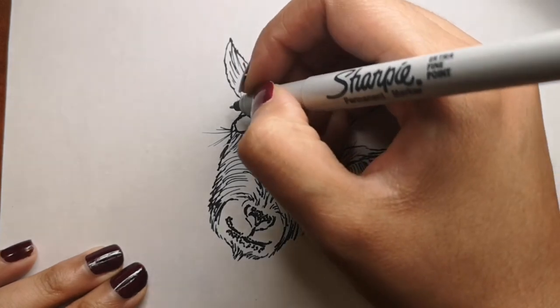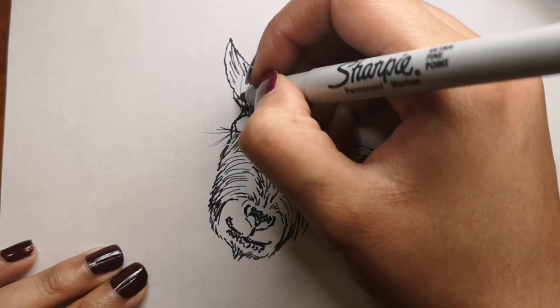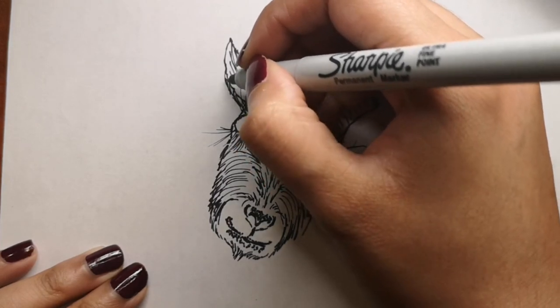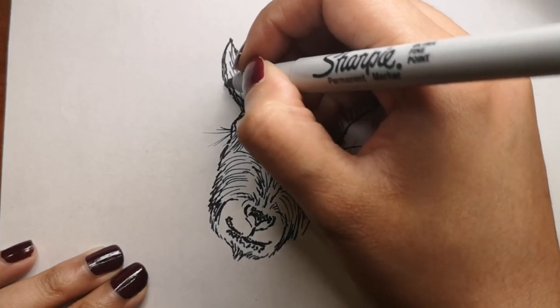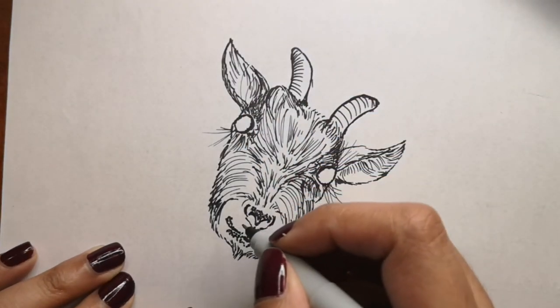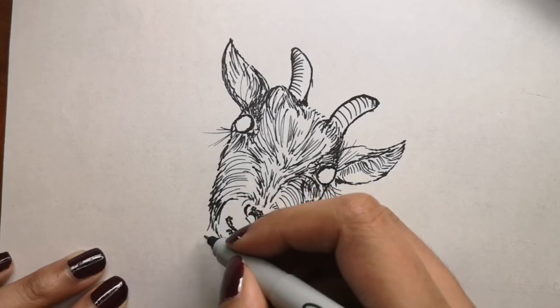Goats do not have front teeth in their upper jaw. Instead they have a strong hard dental pad that helps them break down food.